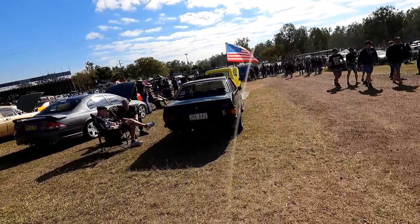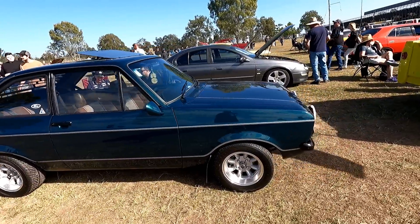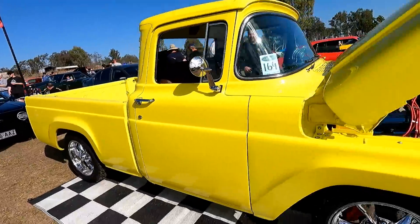Nice little escort. It's got the super lights on and they look great on the escorts, the super lights. Yeah, very nice. Oh, this beast again — this is just the car park here.